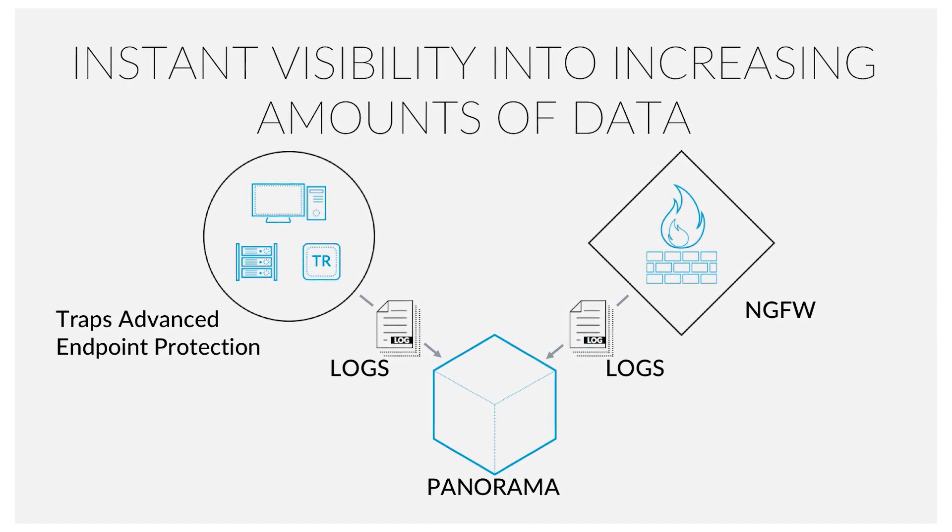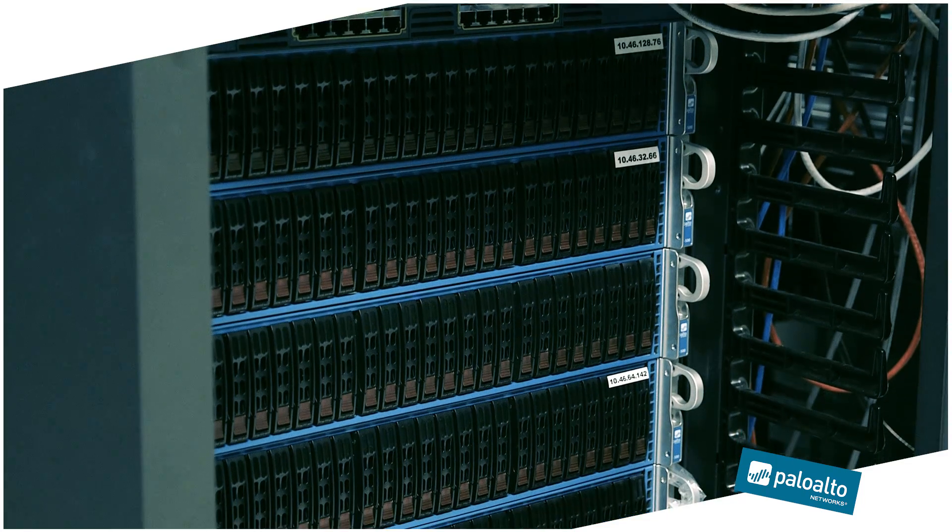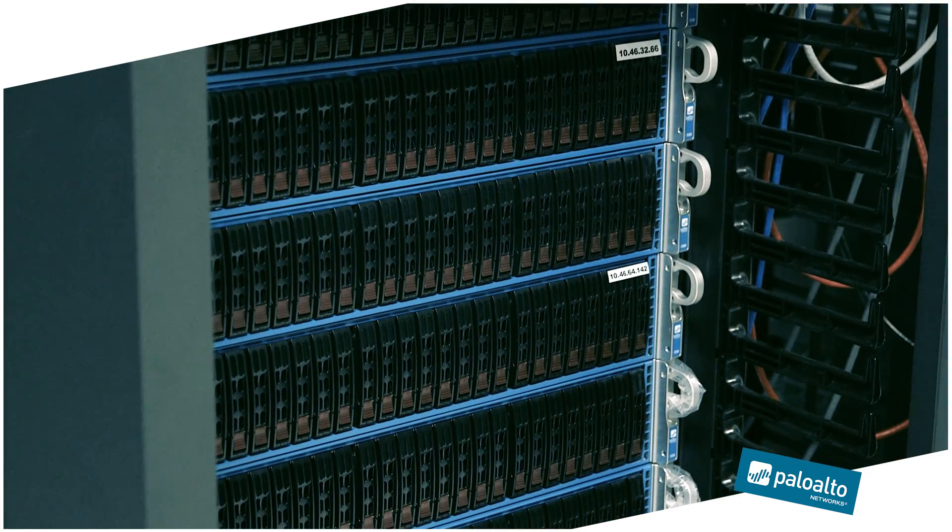We've added new management capabilities to ingest rich data from our endpoint security solution Traps into Panorama, and then scale that visibility and reporting capabilities to even greater levels.